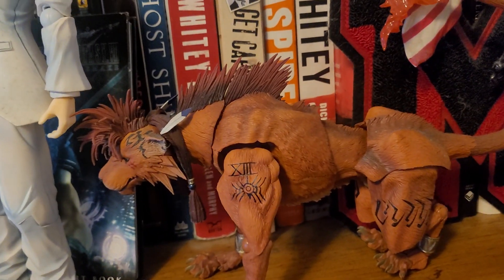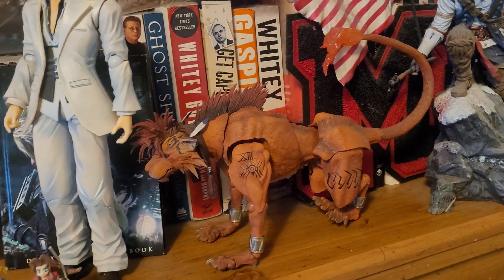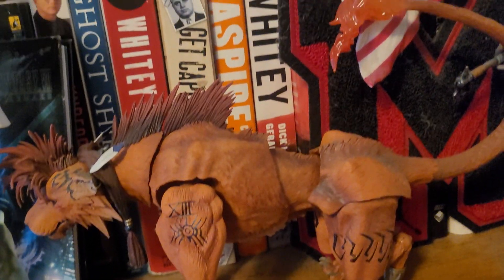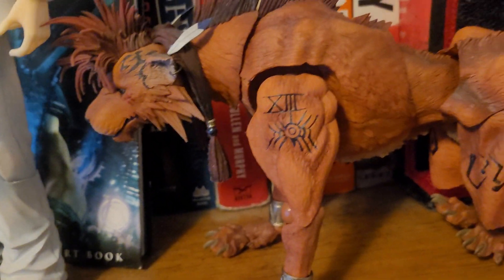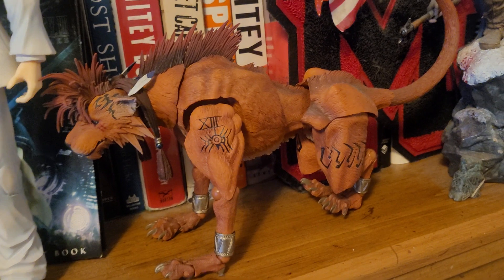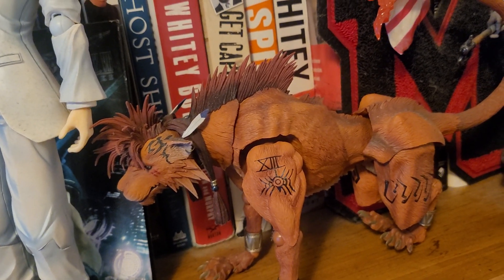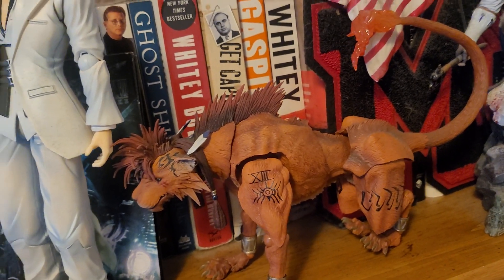The last major piece I want to show you is this Red XIII figure — probably the most detailed of all the ones I have, given that Red XIII is a four-legged lion creature. This is also a Play Arts Kai figure based on his Final Fantasy 7 Remake design. I absolutely love the detail — from the mane to the headdress, to the tattoos he has, to the flame on his tail. Just incredibly detailed. I got this one also as a gift — that makes three major things I've received as gifts for my collection.